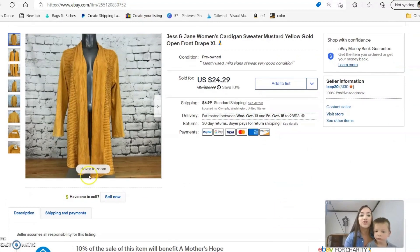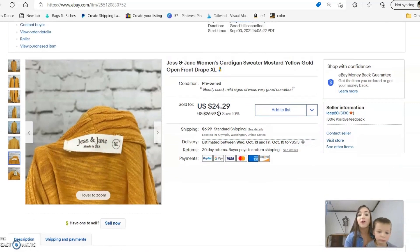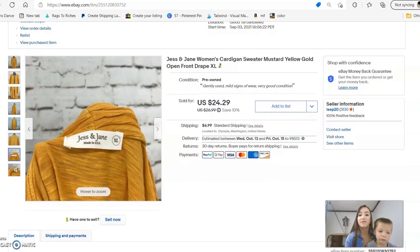The next item is a cardigan by a brand called Jess and Jane — another brand I had never heard of before. The clue that it might be worth selling was the fact that it says 'Made in USA' right there on the tag. I accepted an offer on this one for $20 and it took right around a month to sell.